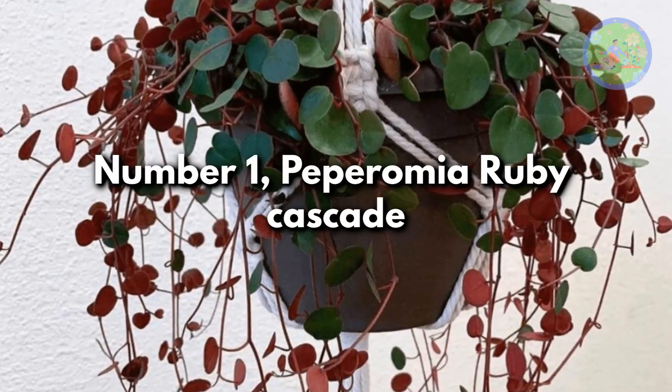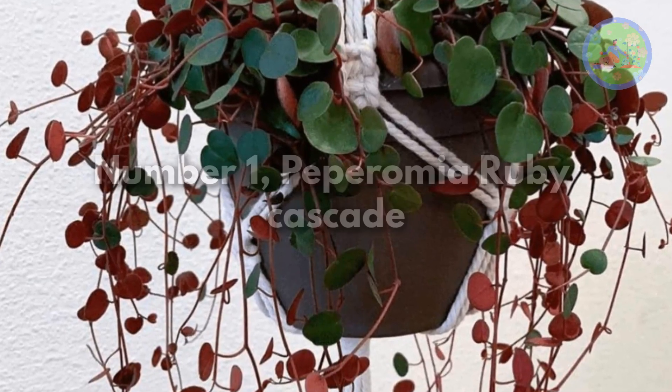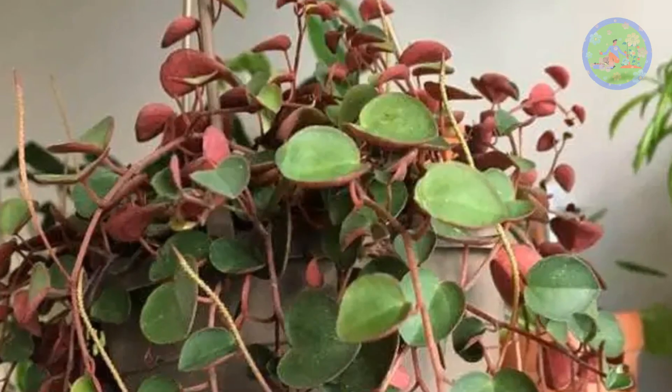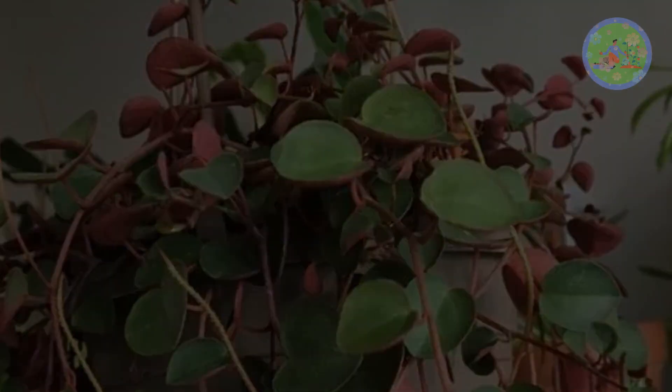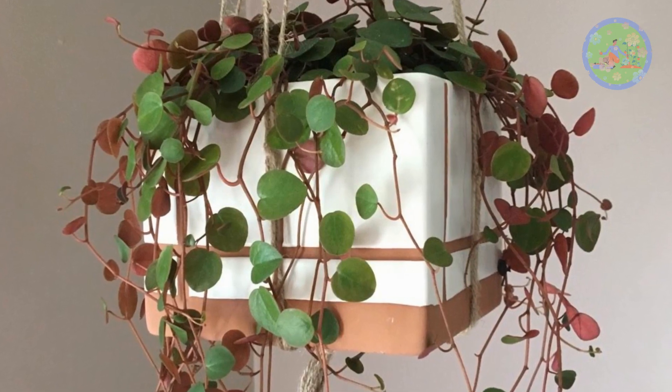Number 1: Peperomia Ruby Cascade. Peperomia Ruby Cascade adds visual drama in a hanging basket. They carry a combination of two colors — deep green on the top and ruby red on the underside.